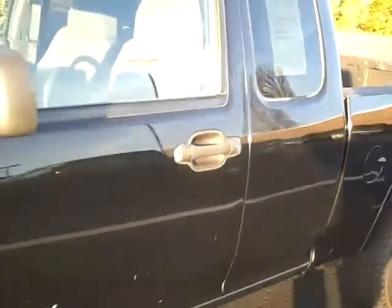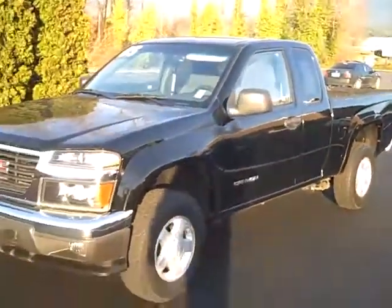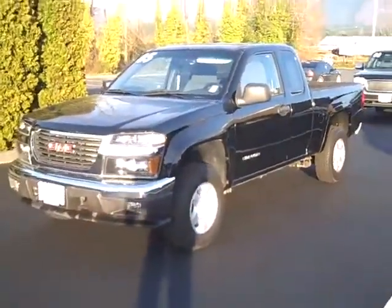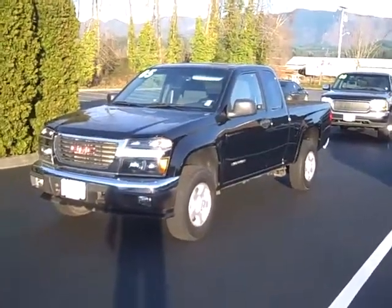Check out this 2005 GMC Canyon SLE four-wheel drive, and many more of our pre-owned vehicles online at www.gamblemotors.com, or give us a call at 888-895-5648. Thanks for watching.